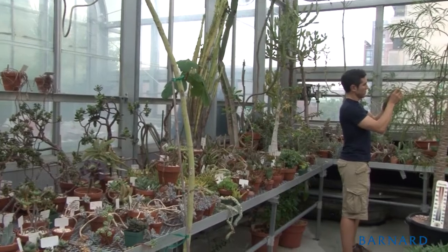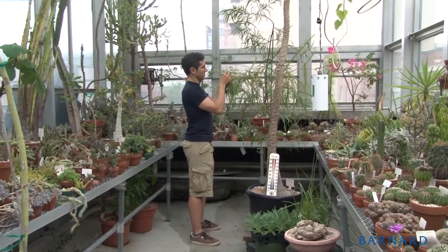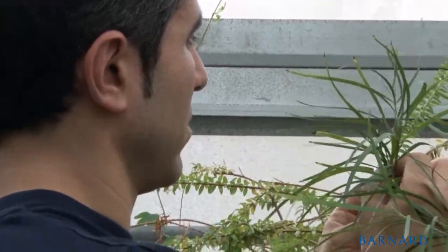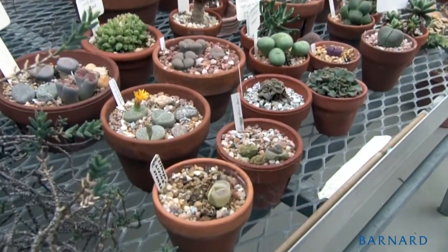Students have a real chance to do hands-on research and start honing that craft even at the undergraduate level, which I think is fantastic because a great scientist and a great researcher take time to develop, and I think this facility gives students a good start.